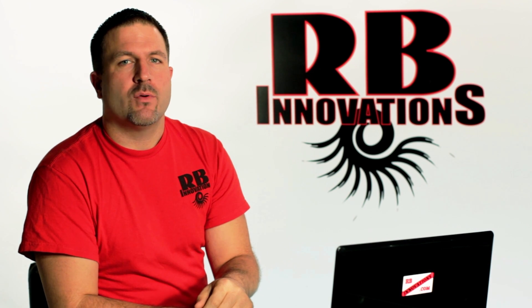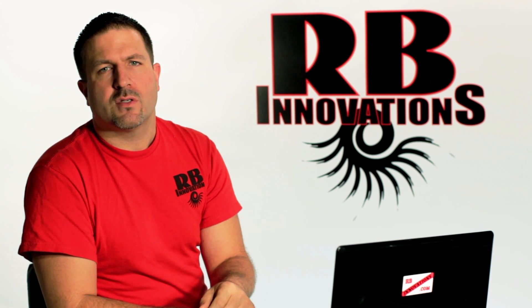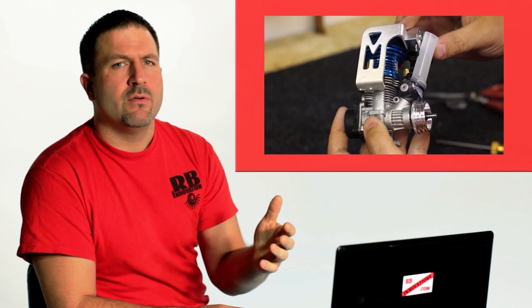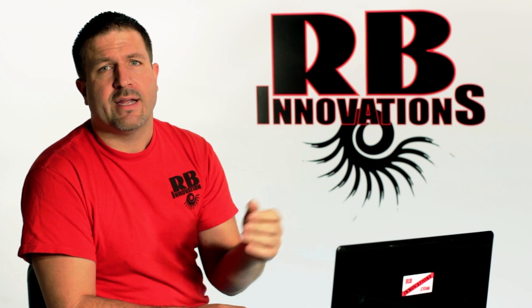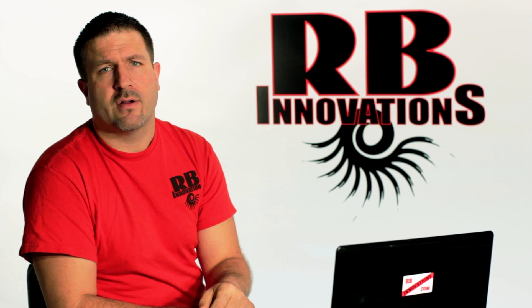Let me answer some of the common questions we get about our supercharger products. The first one is: is it easy to install? We do have YouTube videos showing exactly how to install the product — all the ins and outs of doing that — and with the product you'll also get a full assembly guide. Always feel free to give us a call and we can talk you through any questions or concerns during the install.